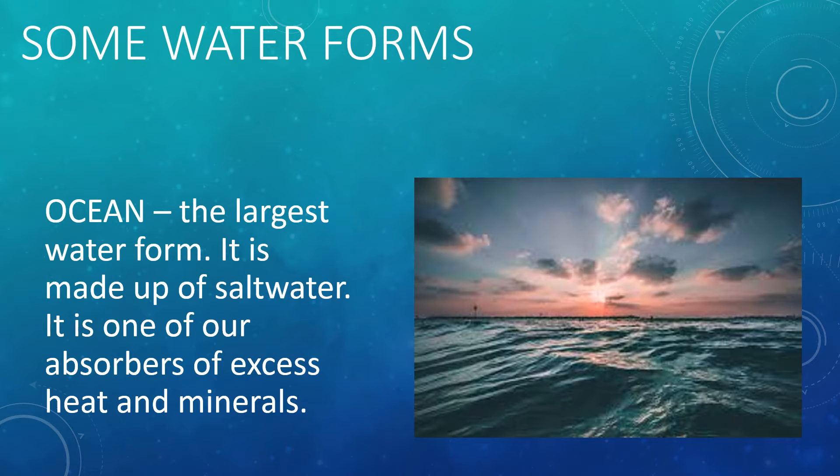Now let us look at some of the water forms that we have here on Earth. First, we have the ocean. The ocean is the largest water form. It is made up of saltwater and is one of our absorbers of excess heat and minerals. Oceanographers have divided the oceans into four: the Pacific Ocean, which is the largest and deepest; the Atlantic Ocean; the Indian Ocean; and the Arctic Ocean, which is the shallowest and smallest. In recent years, they have added another ocean and called it the Southern Ocean.